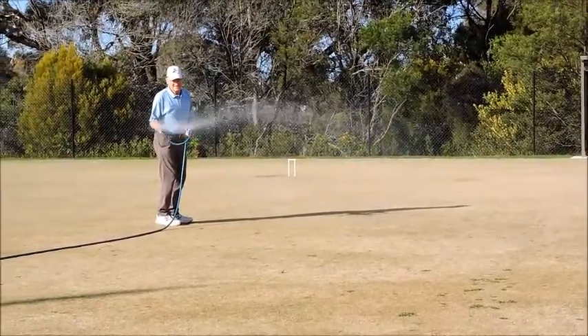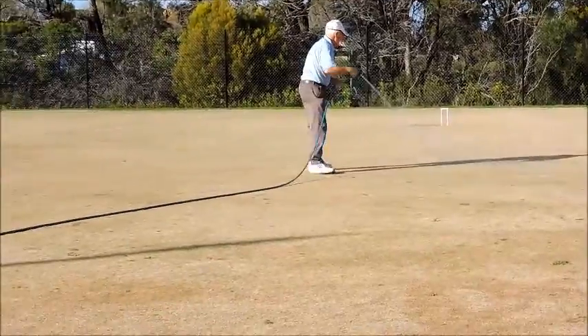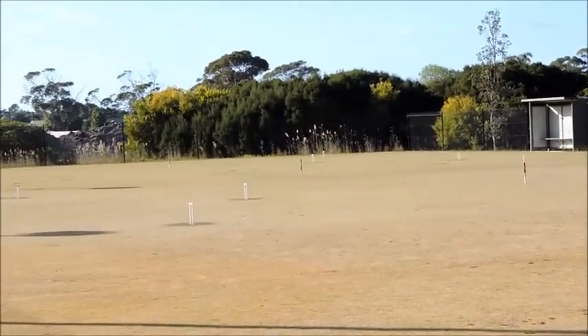We are very proud of these courts and what we have achieved, and we would like to keep these courts and grass in pristine condition over the hot summer period that we experience in Lakes Entrance.